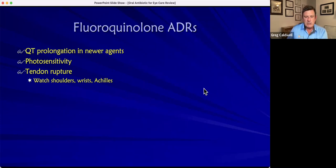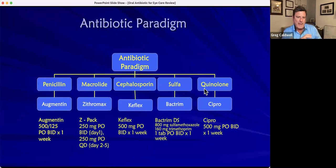To wrap up: for penicillin, use Augmentin — 500 milligrams amoxicillin, 125 milligrams clavulanic acid, by mouth twice a day for a week. For the macrolide group, that's the Z-Pak — six pills, two on the first day, then one pill on each of the next four days. Keflex is 500 milligrams by mouth twice a day for a week. Bactrim DS is 800 milligrams sulfamethoxazole and 160 milligrams trimethoprim, twice a day for a week. And Cipro is 500 milligrams twice a day by mouth for a week. Use these for patients presenting with a stye, dacryocystitis, or other ocular infections requiring oral antibiotics.